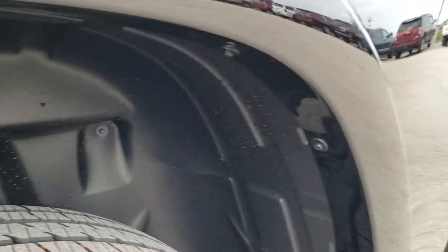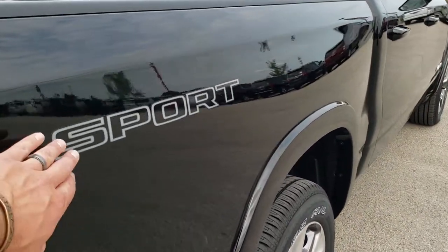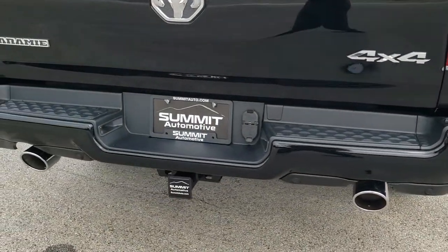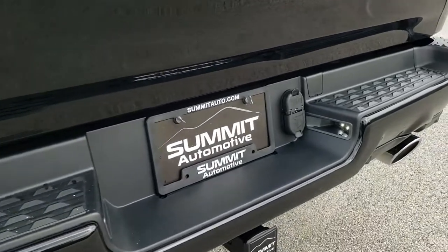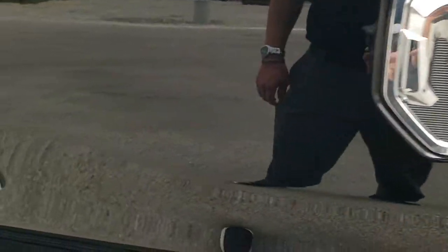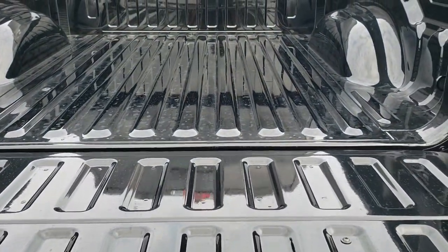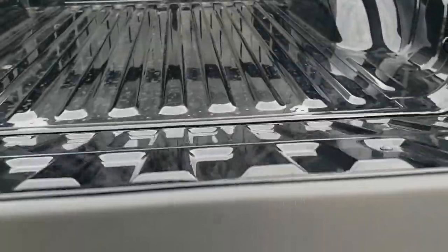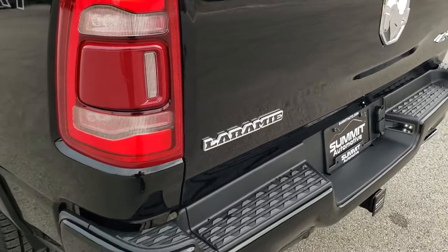There are those rear wheelhouse liners — you get the plastic liners so you keep your frame and underbody looking good for many years to come. You do get the Sport sticker on the side; that's just a sticker, so if you didn't like it you could definitely remove it. You get the dual rear exhaust, full towing package which includes the receiver, 4-pin and 7-pin wiring. You get the LED license plate lights, the Ram-stamped tailgate, and the Laramie logo. This is a power drop-down tailgate — it's very light and has the shock-down assist so it's never going to slam down on you.